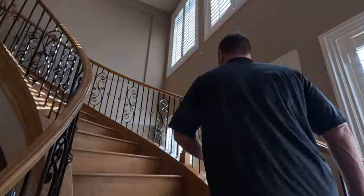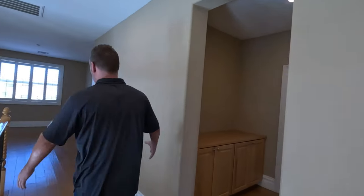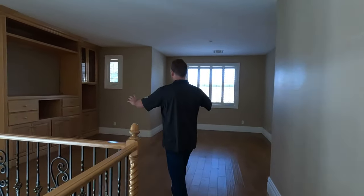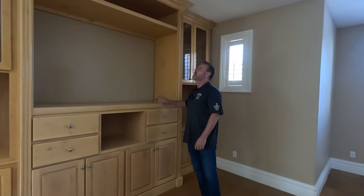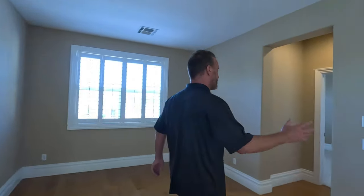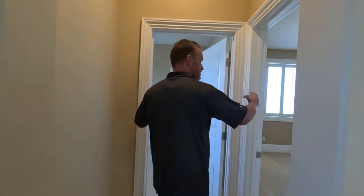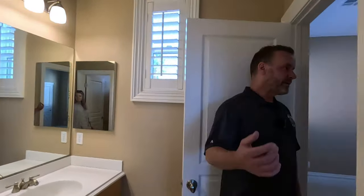Ready to see more? We'll go upstairs — there are four more bedrooms upstairs, and there's also a surprise in the primary bedroom. As we get up here, we've got hardwood floors with a nice big loft. There are built-ins here that you could completely remove to open the space up. Then we've got two bedrooms at the far end of this side of the house with Jack and Jill bathrooms — the bathroom connects both bedrooms.